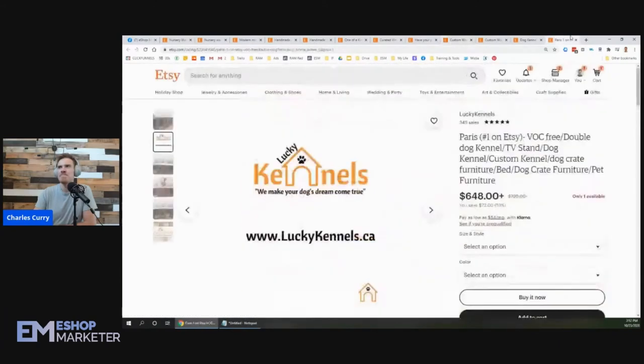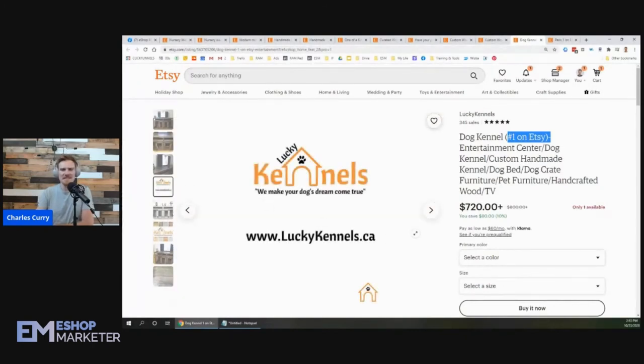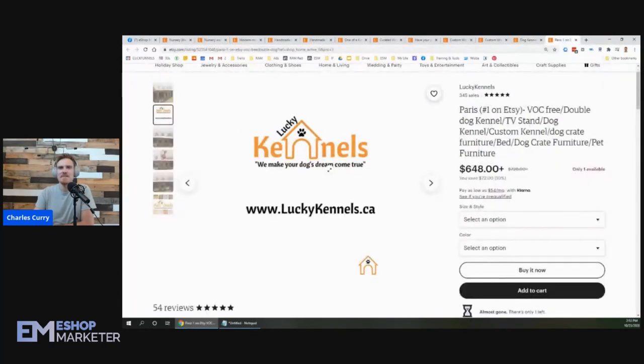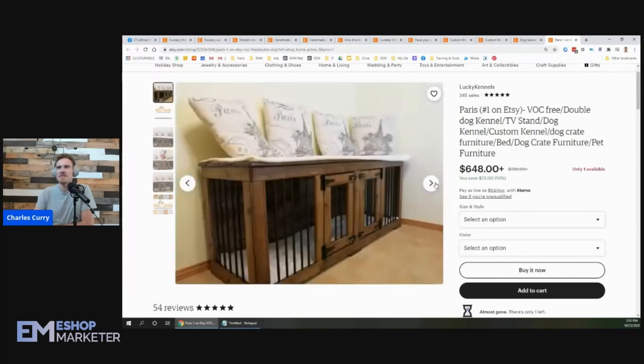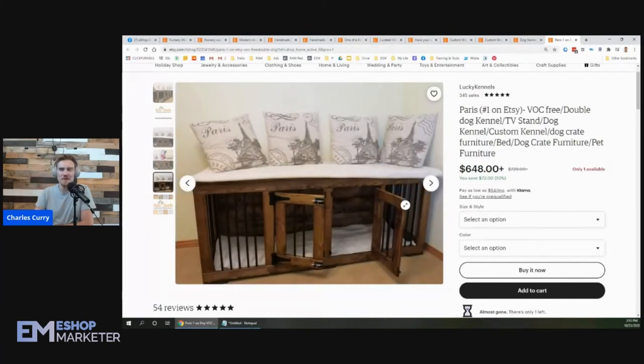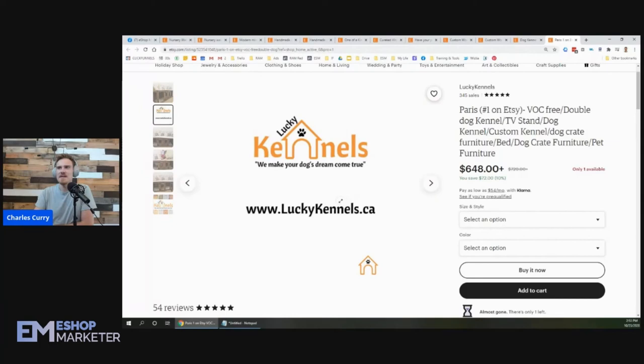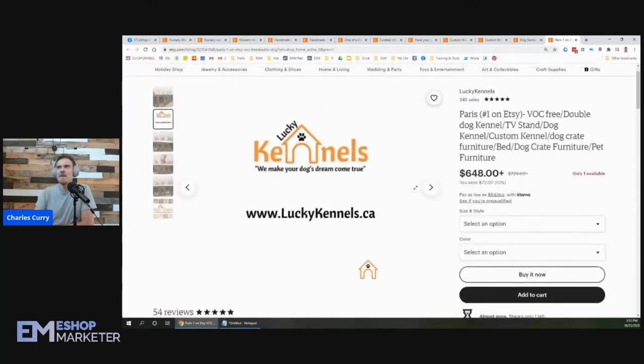I don't like that you've got the logo as your number two photo. I see it on several of your listings — the logo isn't really selling anything or providing helpful information to the buyer. They already know what your shop is called right there: Lucky Kennels. You could put it as your last photo, but as your number two photo it's a bit of a turnoff. It's like when a YouTube channel plays a long intro at the start of every video — I know who you are, you don't need to tell me again. I would remove that as the number two photo.